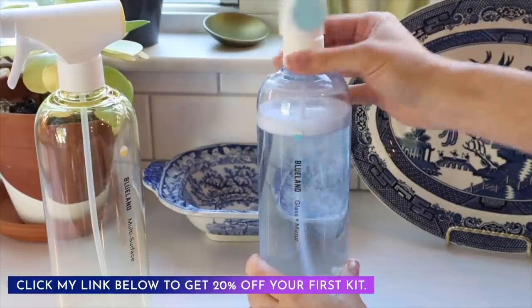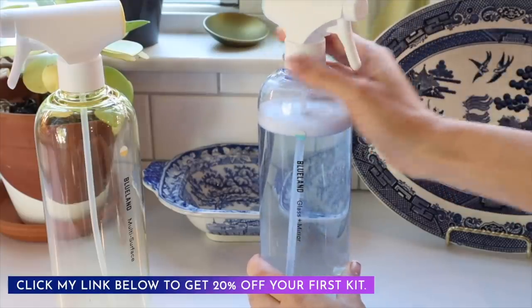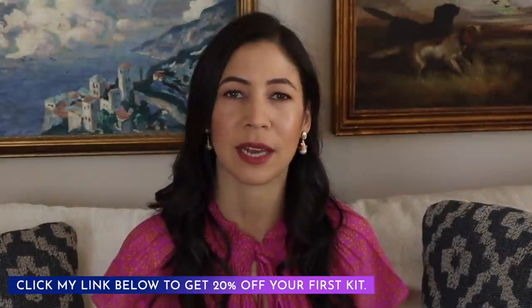I hope you enjoyed this video. Please let me know if you'd like to see more clutter-clearing tips. A big thank you to Blueland for sponsoring — don't forget to use my link below for 20% off your first kit. Thank you for joining me here today on The Daily Connoisseur. Keep calm and remain classy, and I'll see you in my next video. Goodbye!